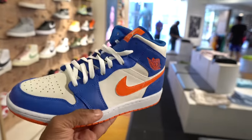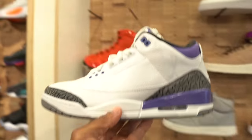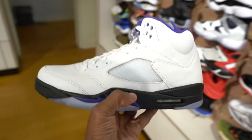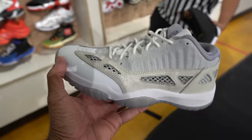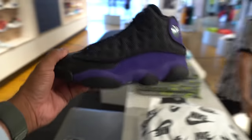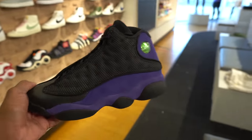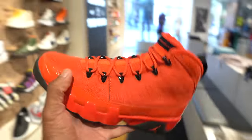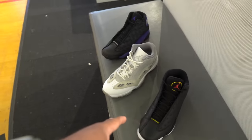Let's count the Jordans: the 1 mids — the Knicks, not mad at these. The 2s — the Chicago twos, these are fire. The Irish 3s. Skip the 4, go straight to the 5. Got the 5s, 6s, and 7s right next to it. 11s — yeah. And the 13s. Actually got two pairs — these are the Playoffs, these are fire. And the court purple 13s.